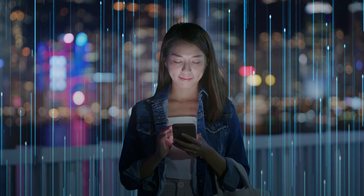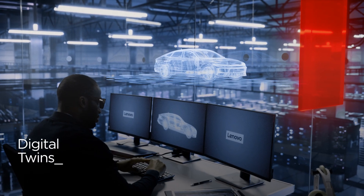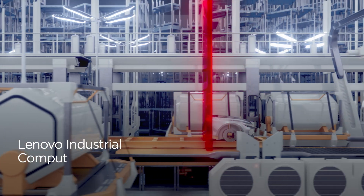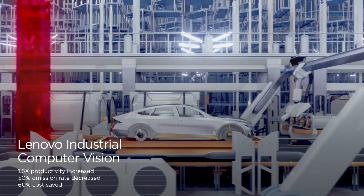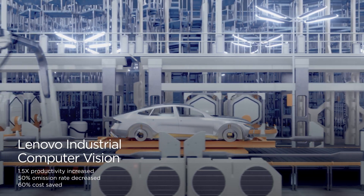Manufacturing keeps the world moving, but as the world transforms fast with AI, so must manufacturing. Picture a car in the factory of the future rolling through robo-powered production lines that use computer vision to guarantee quality in every part.